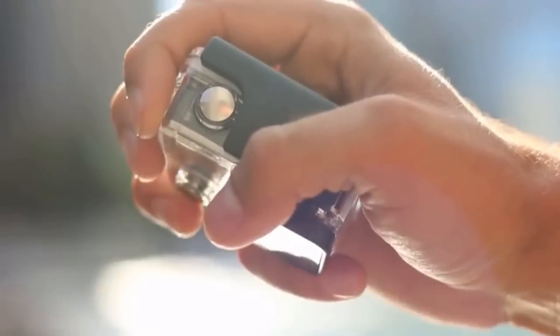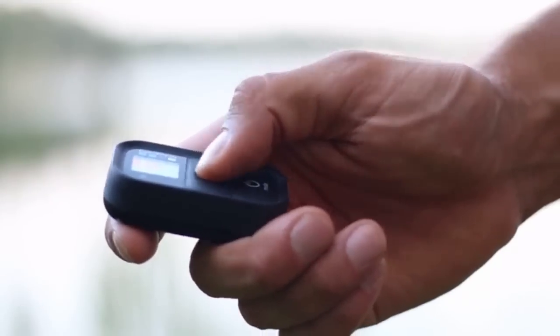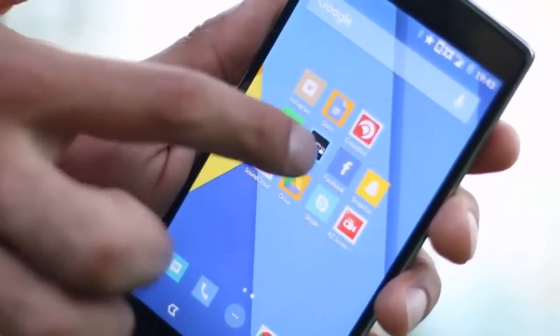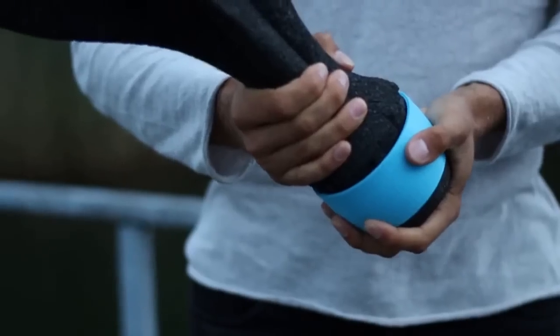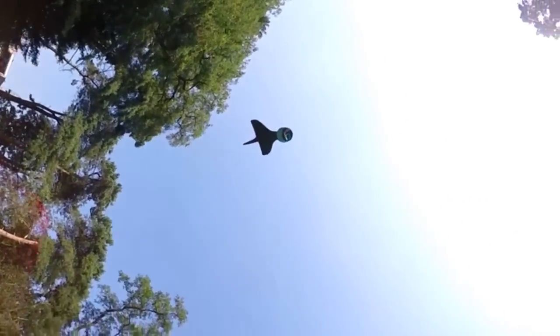This is how it works. Start recording or connect your GoPro to the remote or smartphone app. Now simply snap the GoPro in, slide the two wings into each other, and screw them onto the head. You can start shooting.